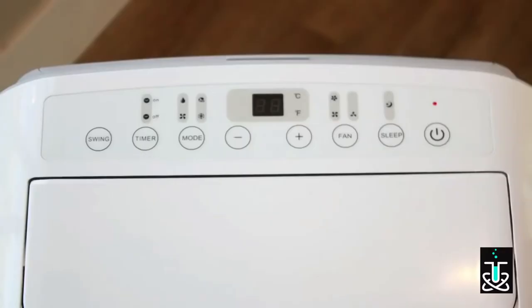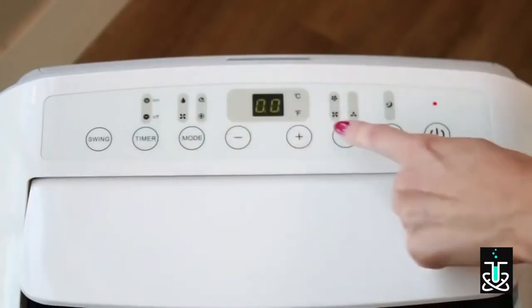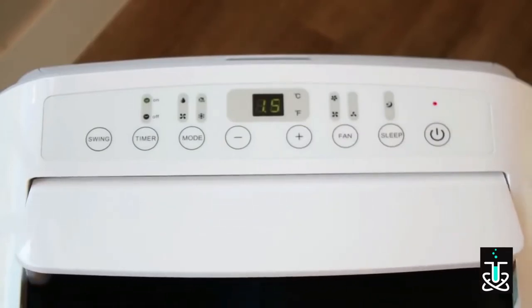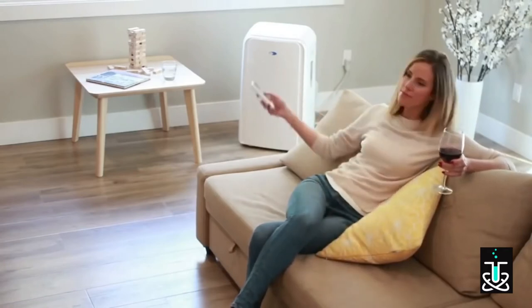This versatile unit has four different modes: auto, cool, dehumidify, and fan mode. A convenient 24-hour on/off timer allows you to customize to your specific schedule, and a handy remote easily controls the speed, temperature, timer, and dehumidifier settings, even from a distance.